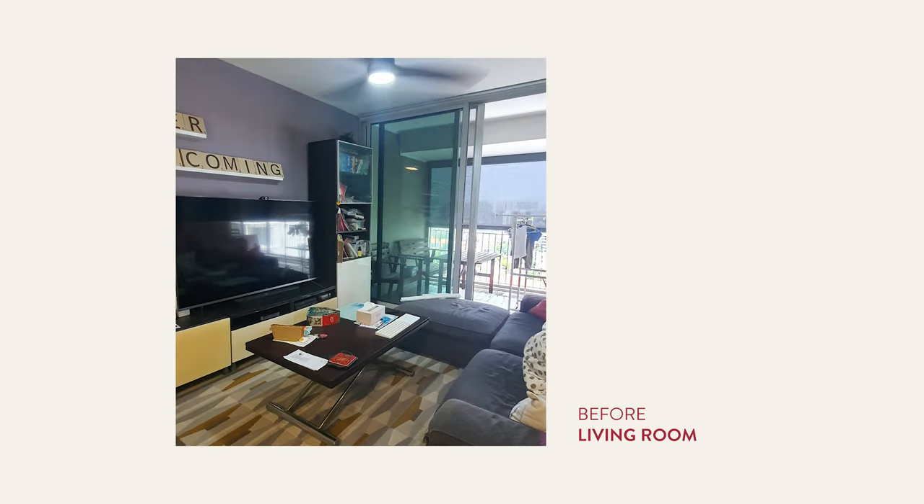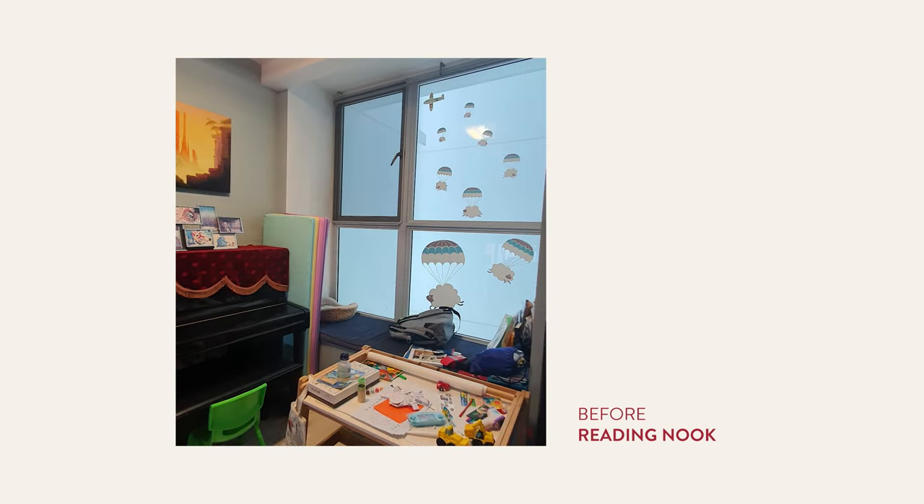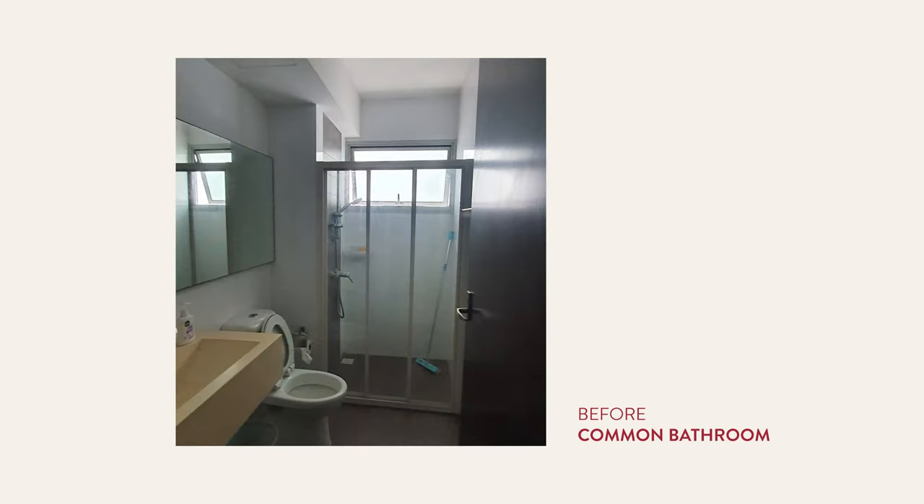When we first got the keys to this place, my mother said that for your first home, don't renovate immediately — you don't know what your lifestyles are, you don't know what your habits are, and you don't really know what you want to get out of your place. And I think that's true. Our lives changed when we had a child. That's why after 10 years, we understand what we want to get out of this flat now, and it's time to renovate.